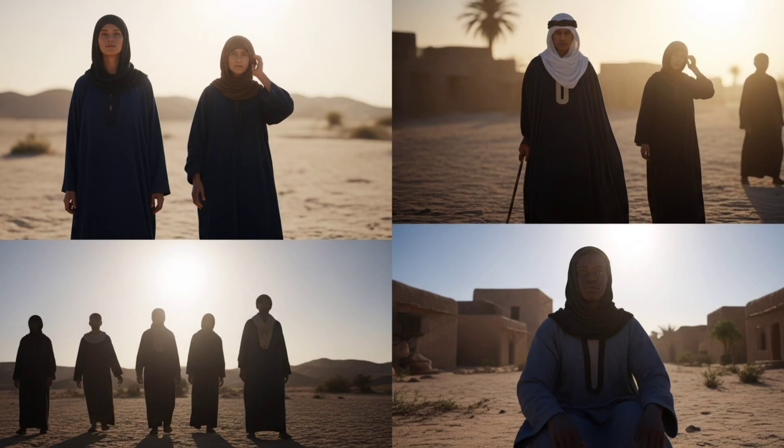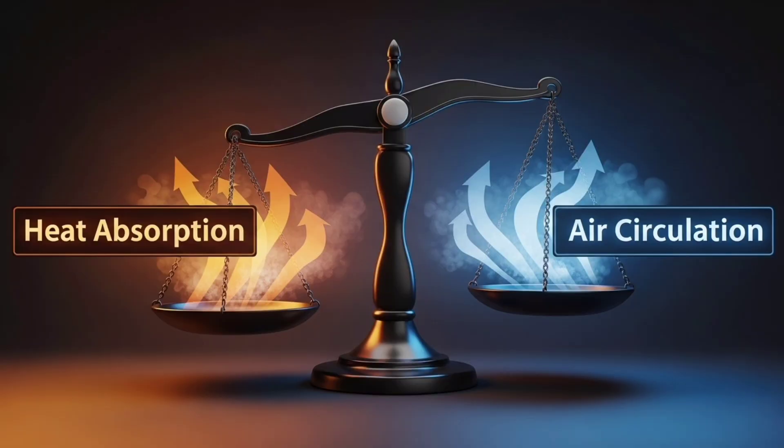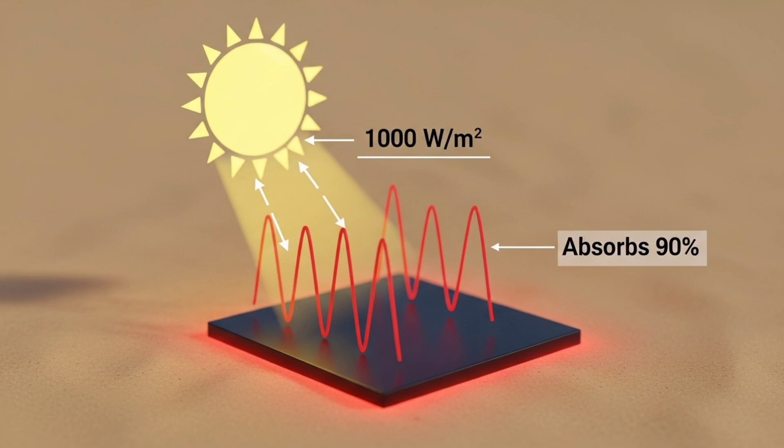Things are not that simple. The color of a surface determines the amount of light it absorbs. The darker it is, the more light it absorbs, and therefore light energy, which is transformed into heat. When the sun is high in the sky, almost 1,000 watts per square meter reach the ground, and a black object absorbs up to 90% of this energy.